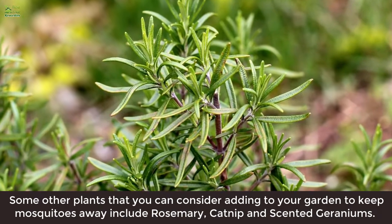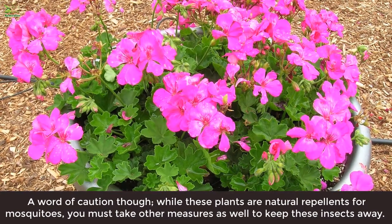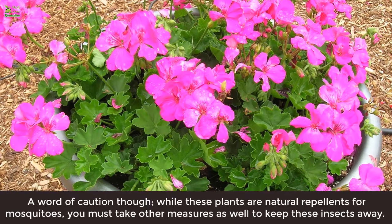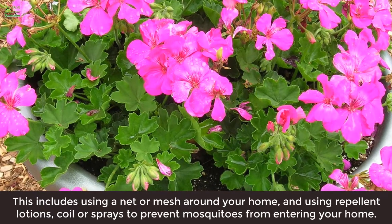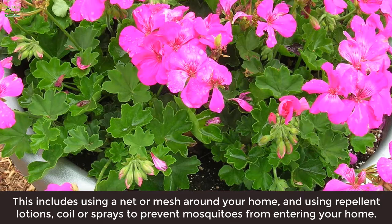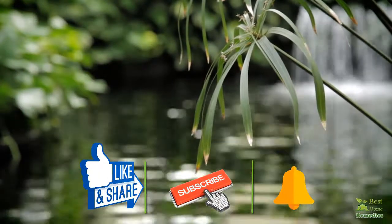Some other plants that you can consider adding to your garden to keep mosquitoes away include rosemary, catnip, and scented geraniums. A word of caution though: while these plants are natural repellents for mosquitoes, you must take other measures as well to keep these insects away. This includes using a net or mesh around your home and using repellent lotions, coils, or sprays to prevent mosquitoes from entering your home.